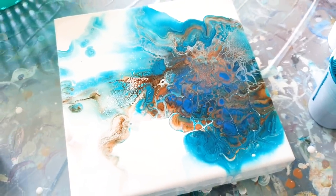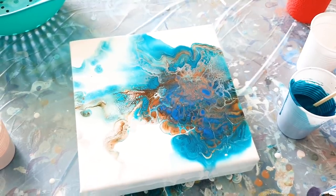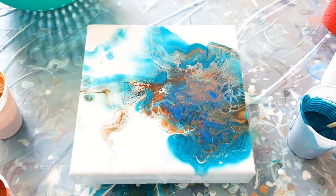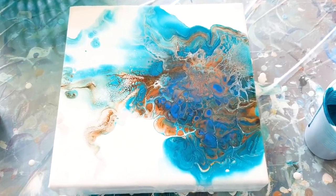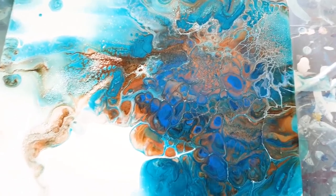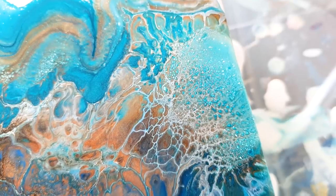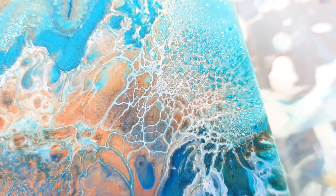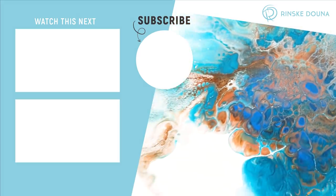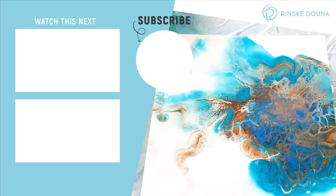I don't think the calendar had anything to do with this painting, really — only the puddle, and it was beautiful. I just love this, also this part here. This lacing is very cool. Okay guys, thank you for watching and see you in the next video!